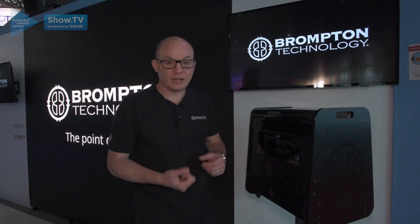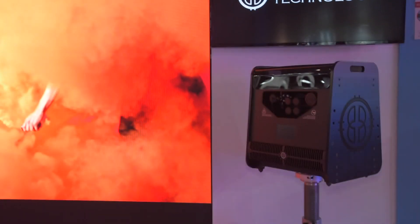So if you have time, come and see our showcases at this year's show where we'll be showcasing Hydra, dynamic calibration, and the power of the Brompton calibration system. Thank you.